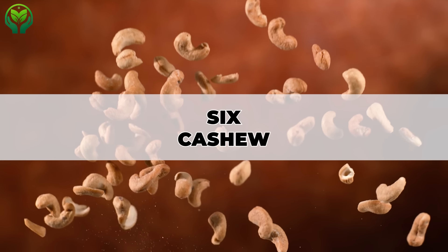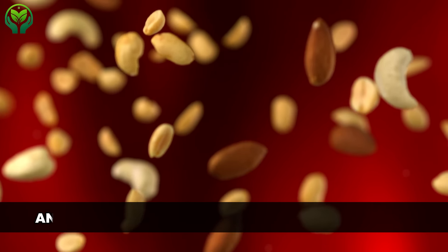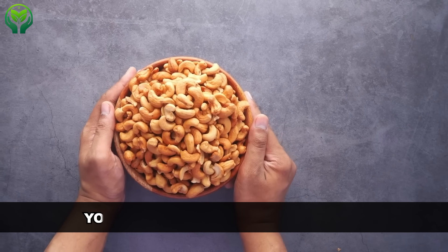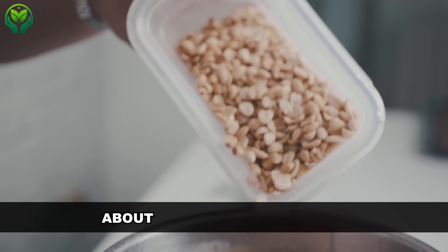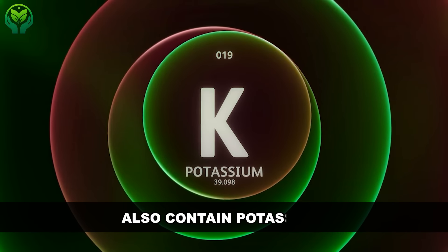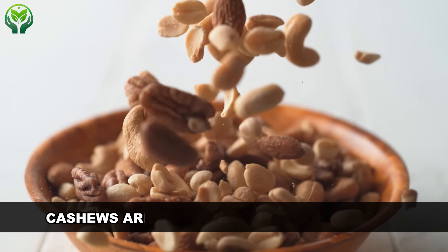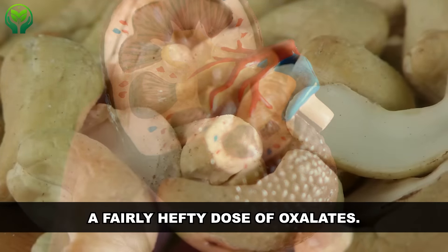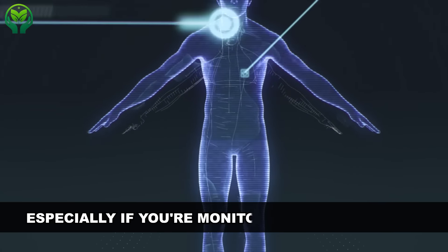Number 6: cashews. Cashews are creamy, crunchy delights that often find their way into our snack bowls and stir-fries. They're often hailed as healthy nuts, and for good reason — they contain protein, vitamins, minerals, and fiber. But when it comes to kidney health, you've got to watch your intake. Cashews are high in phosphorus: one ounce contains about 168 mg, which can add up quickly if you're munching on them regularly. They also contain potassium, with around 187 mg per serving. Additionally, cashews are on the list of foods to avoid if you're prone to kidney stones, because they pack a fairly hefty dose of oxalates. So while cashews can be part of a healthy diet, it's all about moderation, especially if you're monitoring kidney health.